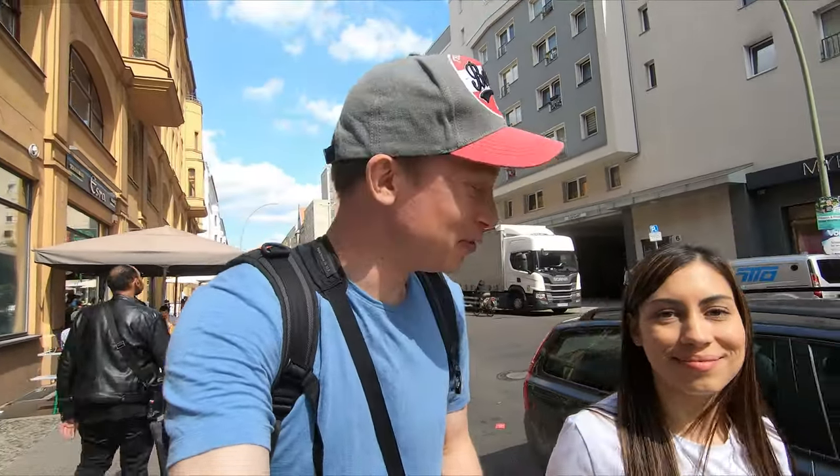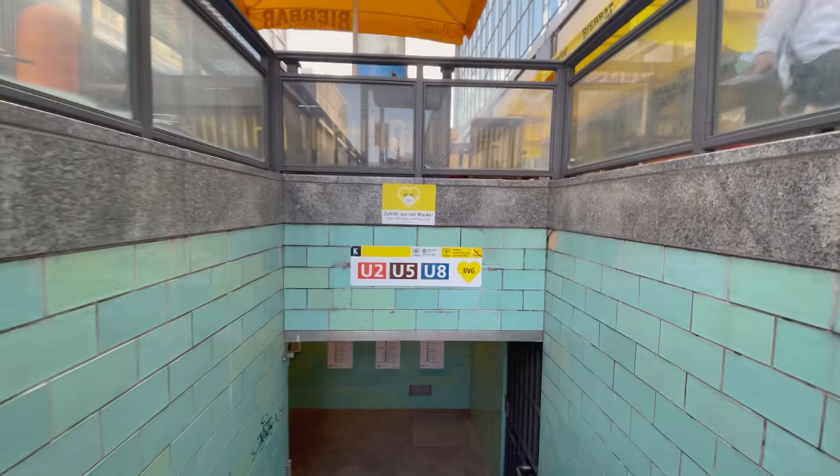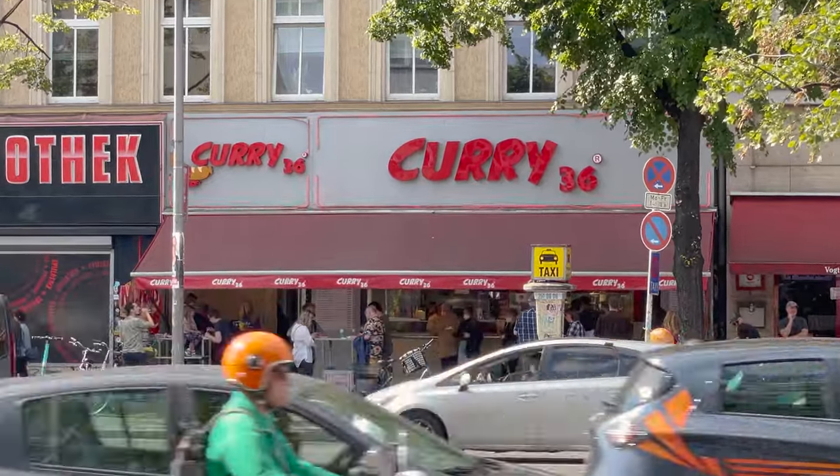Those were the first two stops of our food tour. How full do you feel? Like 70%? Okay, there's a lot more stops to come. We took the metro at Alexanderplatz and after a short ride and a bit of a walk, we arrived at the next stop of our street food tour.